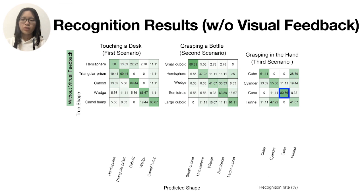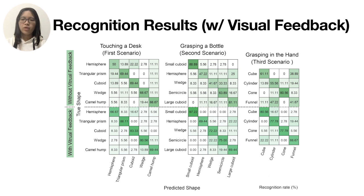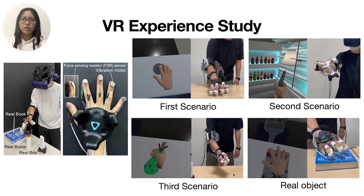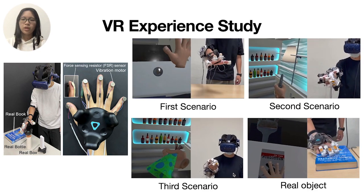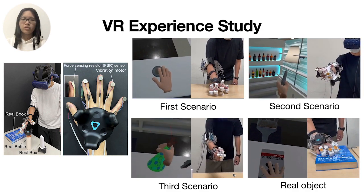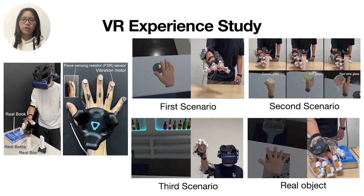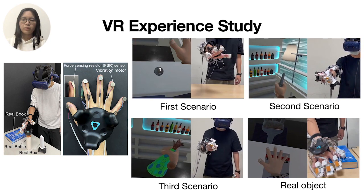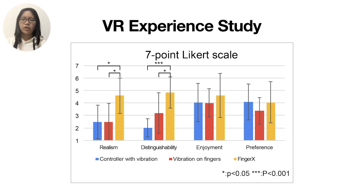With visual feedback, the average recognition rate was 76.59 percent, and recognition rates were substantially improved and robust. We conducted a VR study to evaluate how users interact with virtual and real objects simultaneously in the three scenarios and with a real object in a virtual bar. Three methods were compared: vibration from a controller, vibration from five vibration motors on the fingertips, and Finger X. A real bottle and box with a tracker were used in the second scenario, and a book was used as a real object. The results showed that the feedback from Finger X is more realistic and distinguishable than from the controller and finger vibration.